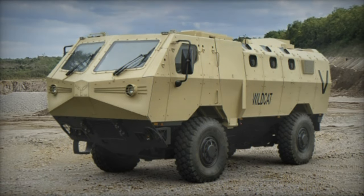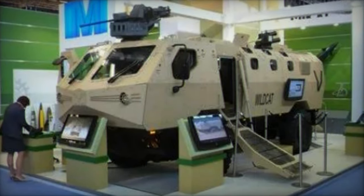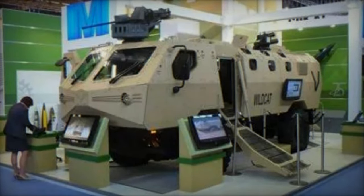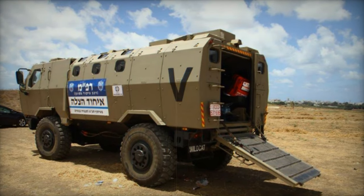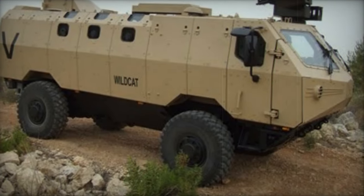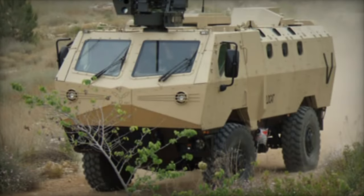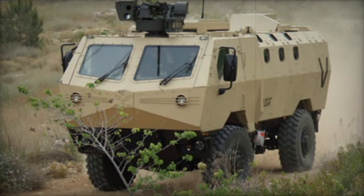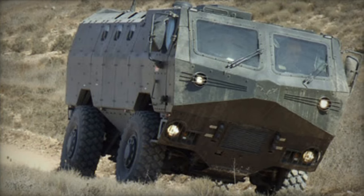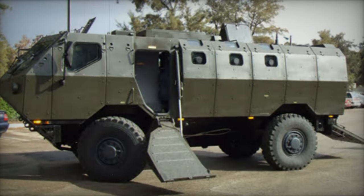Instead, IMI sought to market the armored vehicle to other countries, albeit unsuccessfully. Featuring three customizable levels of protection, the EMI Wildcat offers a comprehensive defense system. Its primary armor shields against 7.62mm armor-piercing rounds, while the secondary level incorporates lightweight panels to safeguard against 14.5mm armor-piercing projectiles and improvised explosive devices. The highest tier utilizes explosive reactive armor panels, capable of withstanding anti-tank rockets and 14.5mm projectiles. Furthermore, damaged armor modules can be swiftly replaced in the field.